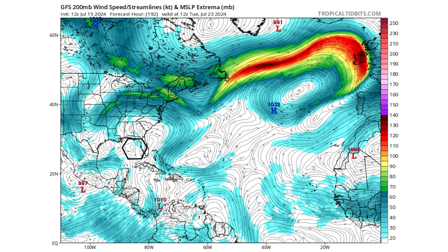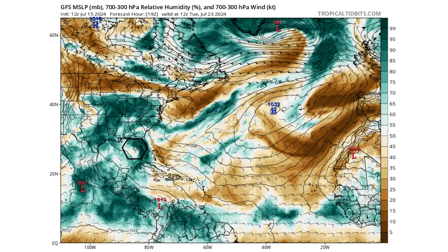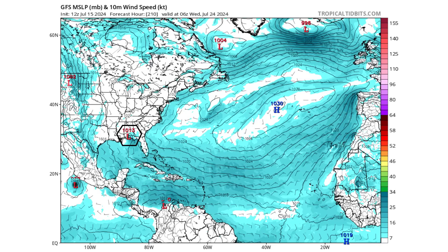The upper levels of the atmosphere look consistent for development. We will have a developing upper-level ridge overhead with an upper-level trough just over the northern portion of Texas, which will allow this storm to potentially move northward into the northeast Gulf of Mexico. That upper-level ridge will also create a pocket of favorability with low wind shear, and its moisture will continue to consolidate around that developing low pressure system — visible just a couple of hours later in the afternoon on Tuesday July 23rd, where the vorticity tries to concentrate just off the Florida panhandle coast.